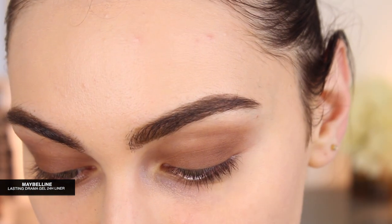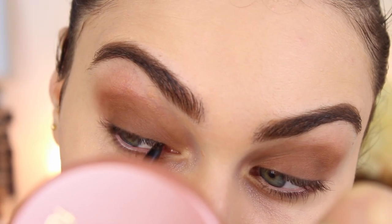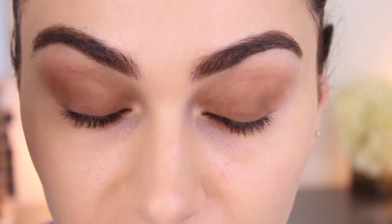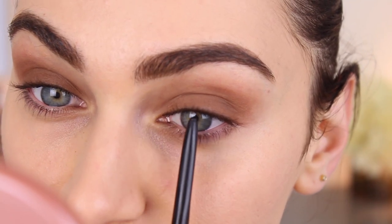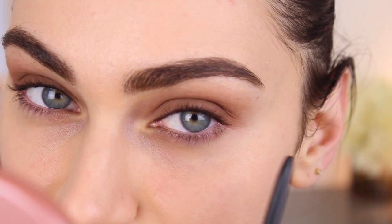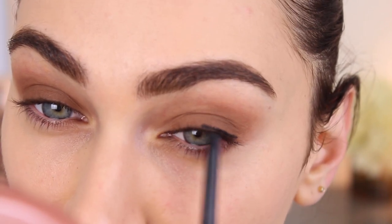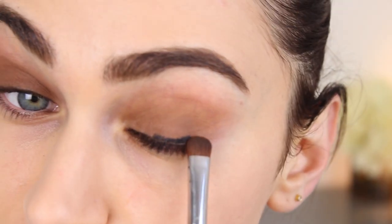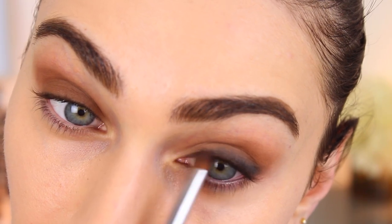This is the Lasting Drama Gel 24 Hour Automatic Gel Pencil by Maybelline. I love this. I'm just going to work that into the tight line. Now I'm going to line from the midpoint of my eye outwards and then we're going to smudge it out — you really want to make sure that you have a nice creamy smudgy liner to work with. Just using that same flat shader brush to smudge out that liner.